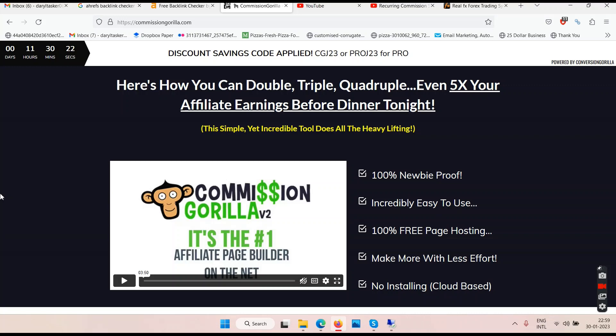Come out of your malicious mentality that somebody's offering some bonuses and then only you will go and buy. So that's it — Commission Gorilla: good software. Do you need it? Maybe you do, maybe you don't, depending on what training you've gone through.